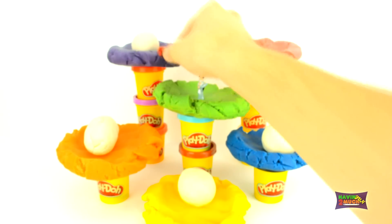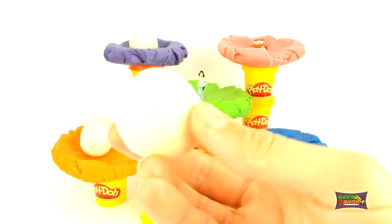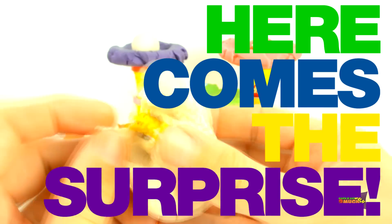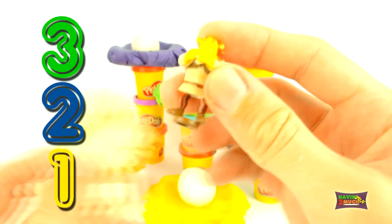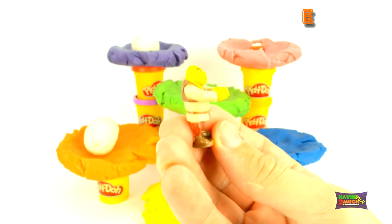He's speed racing along the nests. It's a white egg in the blue Play-Doh nest. Here comes the surprise. Three, two, one. And it's Shrek. What's your favourite Shrek movie?